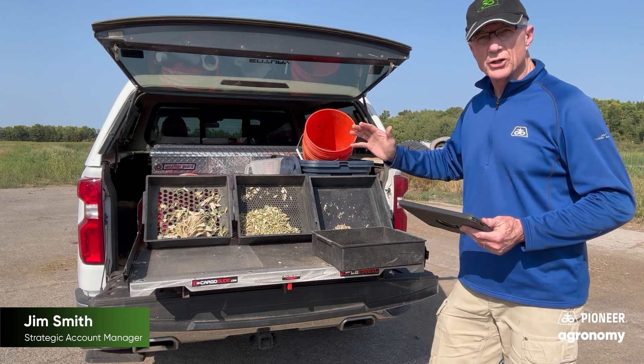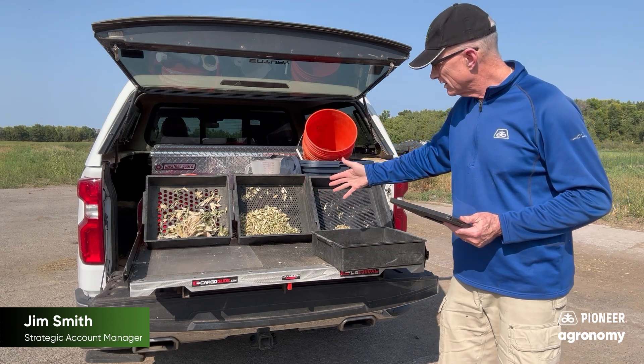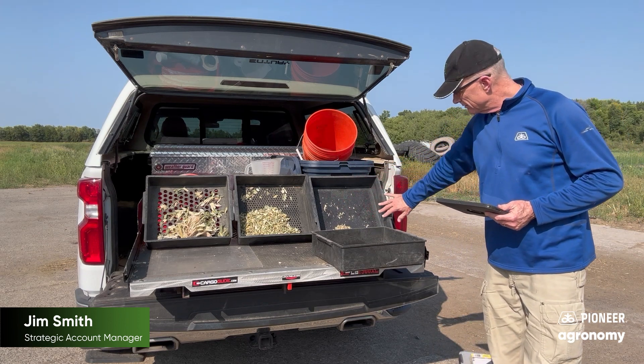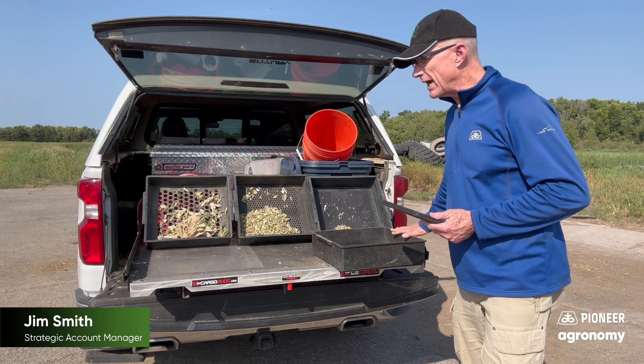As an example, just shook out a farm here where we ended up with 13% on the top screen, 54% on the eight-millimeter screen, about 18% on the third screen, and about 14 or 15% on the bottom pan.